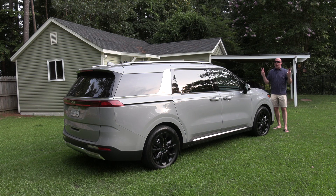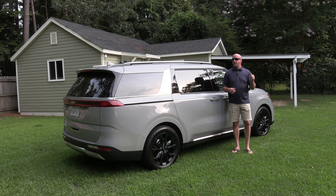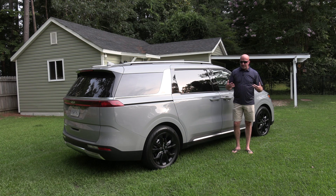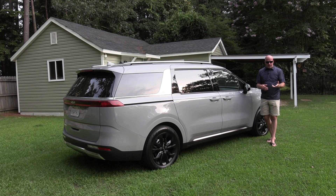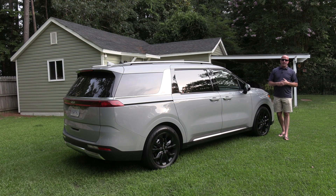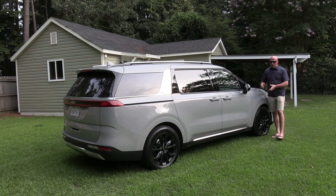They're trying to fill this unoccupied space between SUVs and family haulers, but this isn't uncharted territory — this is a highly congested area. They're going up against big names: the Honda Odyssey, the Toyota Sienna, and of course the Chrysler makes. Where they're trying to differentiate is on the exterior, and they're doing it quite well because they're grabbing people's attention.